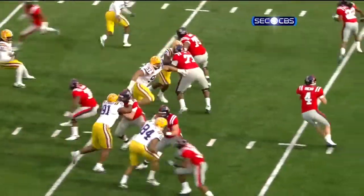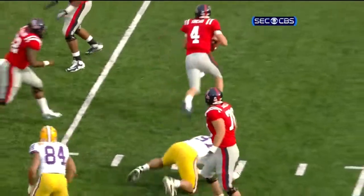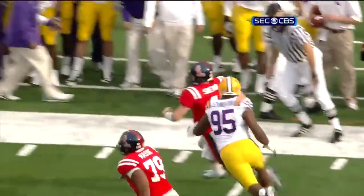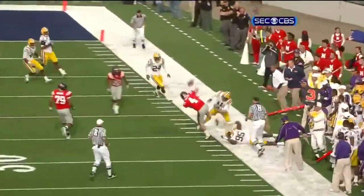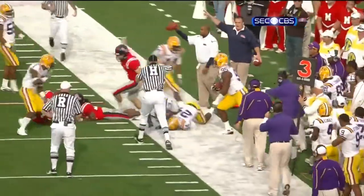Third and long in this conference — you get that type of pass protection early. It was Al Woods that put the pressure on, forcing Jevin outside. Then Levingston is the guy who pushes him — Shepard hit him — and Levingston stands up and catches him. Boom! That's out of bounds.